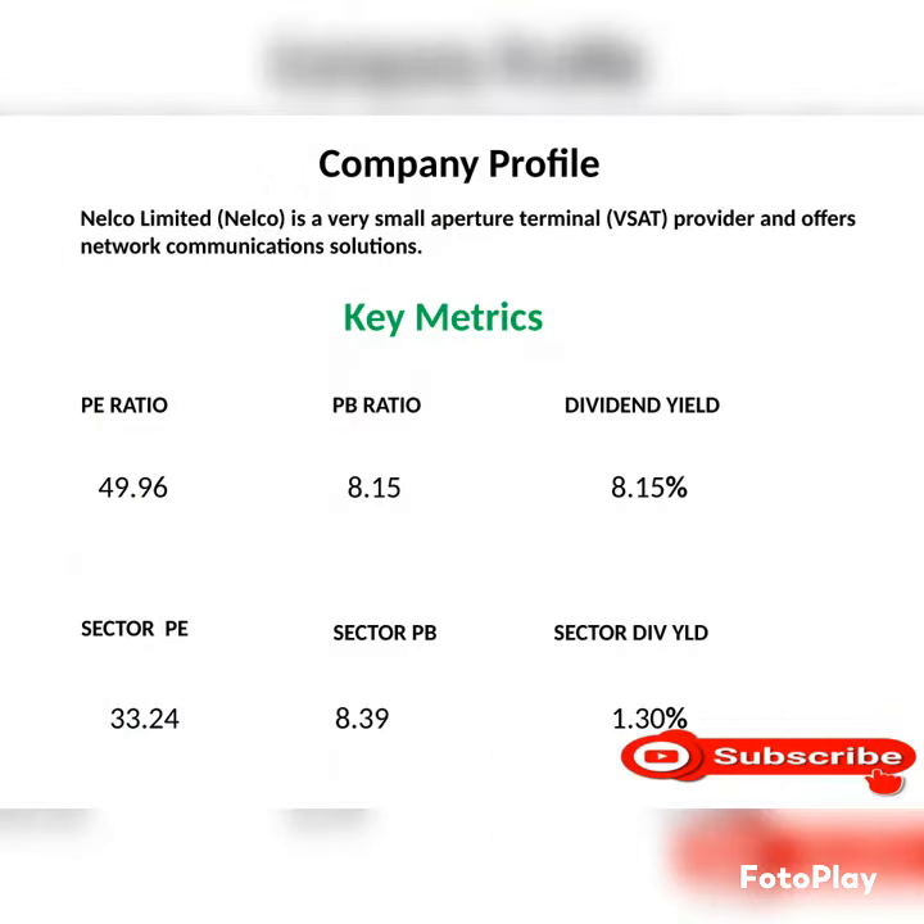Fundamentals of this company: Nelco Limited is a very small aperture terminal provider and offers network communication solutions.